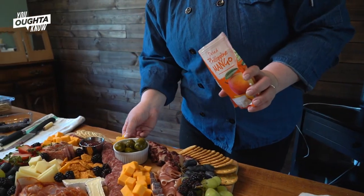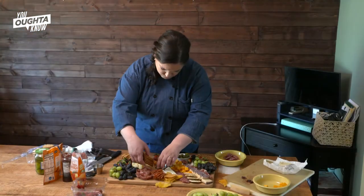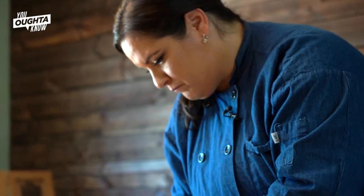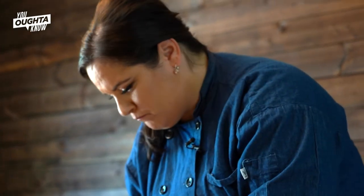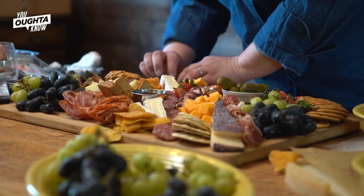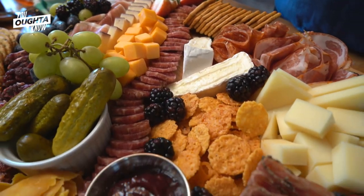Obviously wine is always a great pairing. Any kind of flavored sparkling water would be really great with the strawberries and the cheeses together. The vibe that I think charcuterie boards and boxes offer to a party is versatility — it's easier for everybody to pick and mingle and still have a really good time without having to sit down with a knife and fork and eat that way.